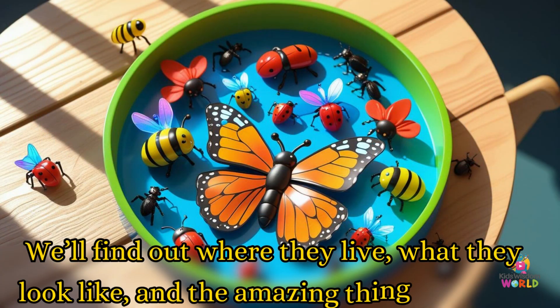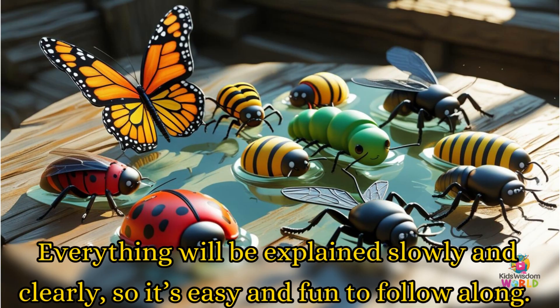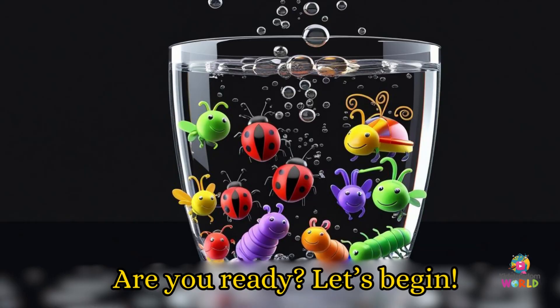We'll find out where they live, what they look like, and the amazing things they do. Everything will be explained slowly and clearly, so it's easy and fun to follow along. Are you ready? Let's begin!